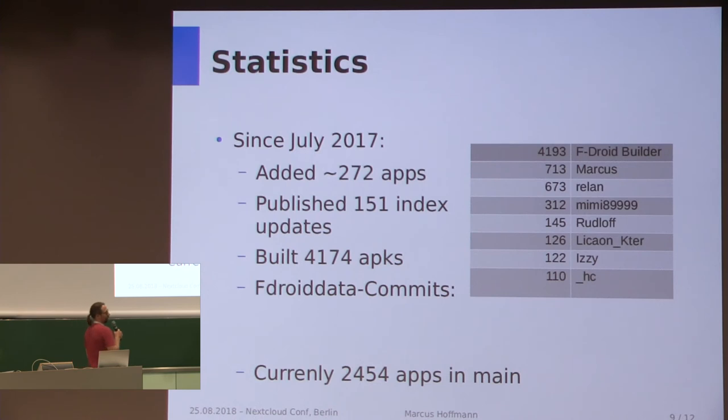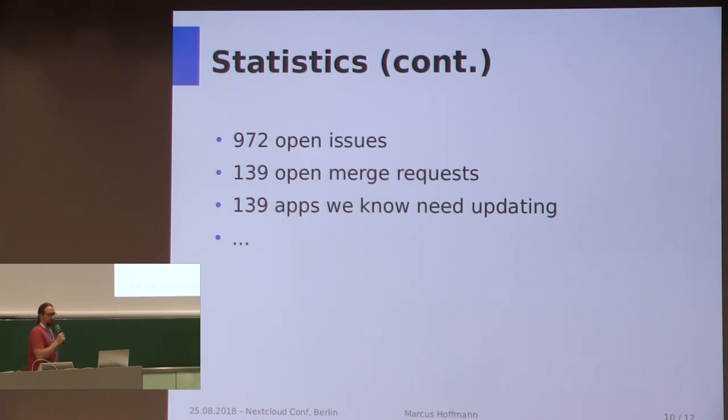Some statistics: since about a year ago, there have been about 270 new apps published. We published 150 index updates, aiming for once a day, but this was broken for quite a while last year. We actually built over 4,000 APKs, meaning updates or new apps. We recently got a few new contributors, which helps a lot in keeping up with issues. There are currently almost 2,500 apps in the main F-Droid repository, but there are also almost 1,000 open issues, 140 open merge requests, and curiously also the same amount of apps that we know need updating — and there are probably lots more.